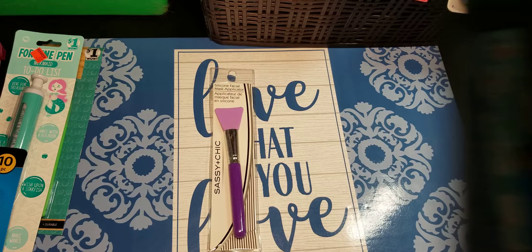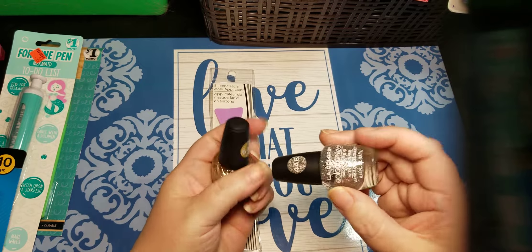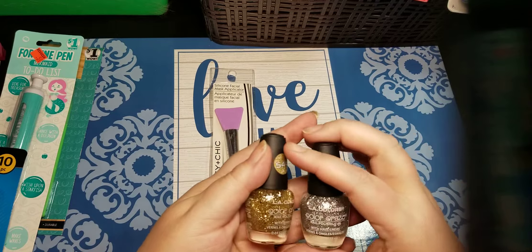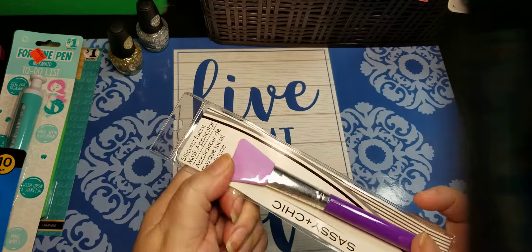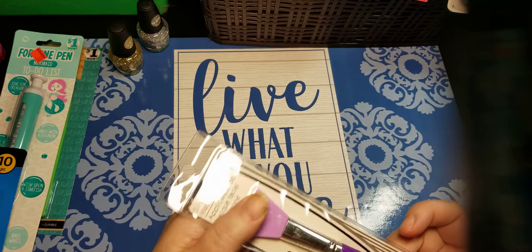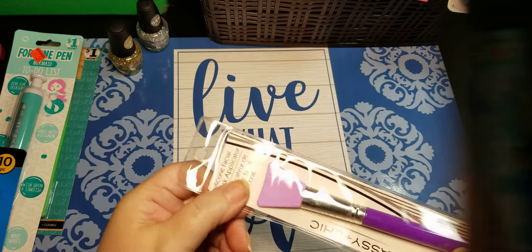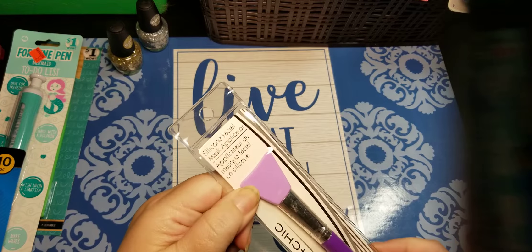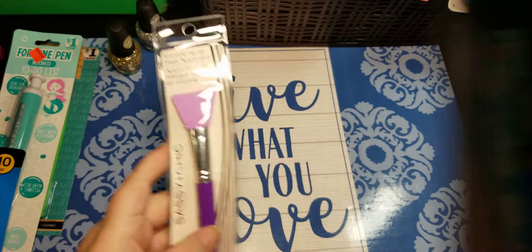So in the makeup aisle, we find all kinds of things. I did find two nail polishes. I already use different nail polishes as accents. I thought a silver and a gold glitter would be great. And then I got this — it's a silicone makeup mask applicator, but I thought it might work better. I use like some glitter paint — that Glitterific paint — and a couple other mediums. I thought this might be easier to spread than a paintbrush, because it wouldn't actually soak up any of the product. I could just spread it around and it could work.